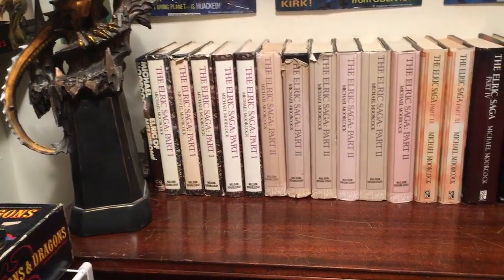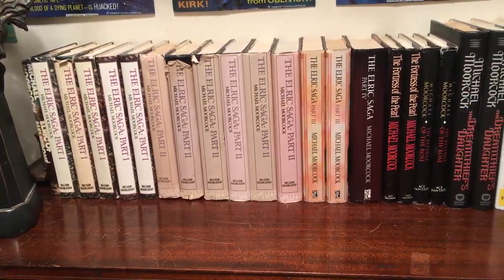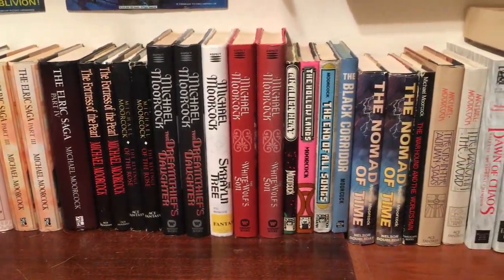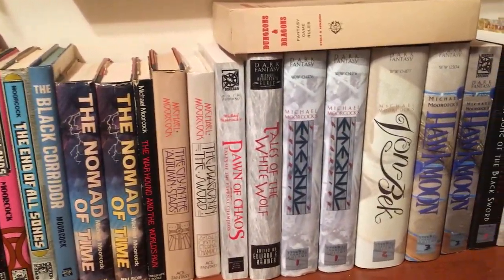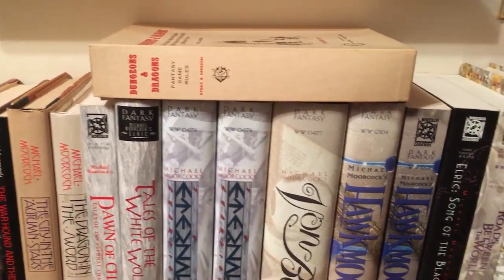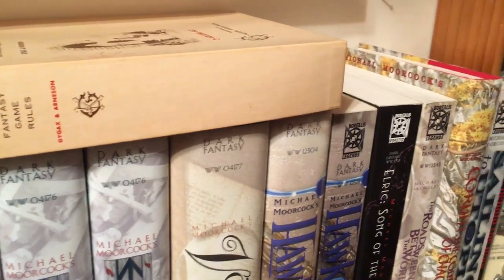Down here there's the Elric and other Michael Moorcock hardbacks all through here, with a few trade paperbacks. And there's the original D&D with a few extra supplements.